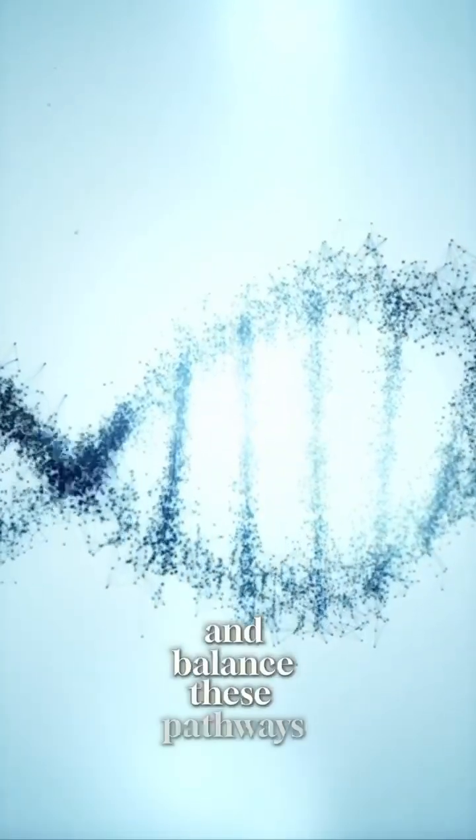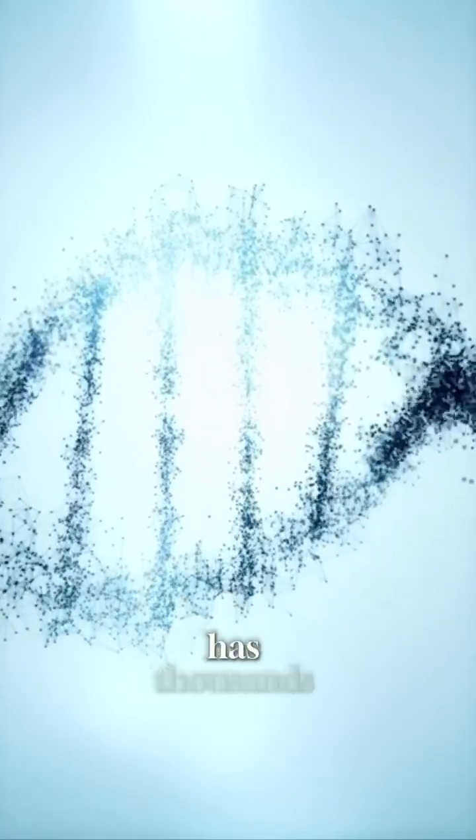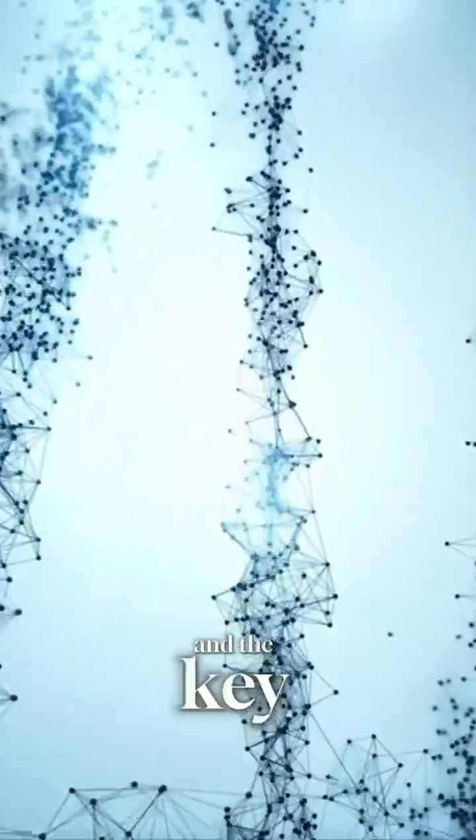And they're not just activating these pathways — they're helping to regulate and balance them, which is the key. The body has thousands of pathways, and the mu cells know how to act once they're in the body because they're like smart living drugs. They're essentially reprogramming your body in a positive way.